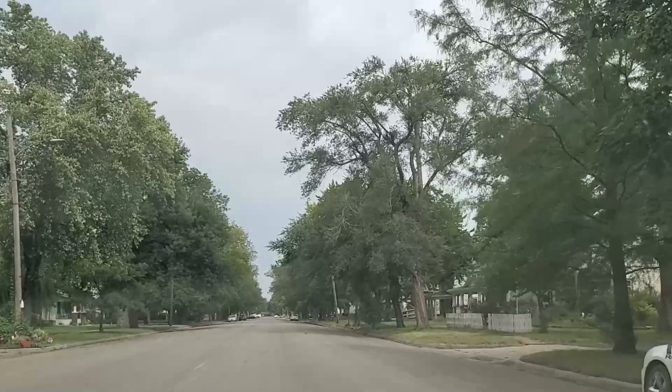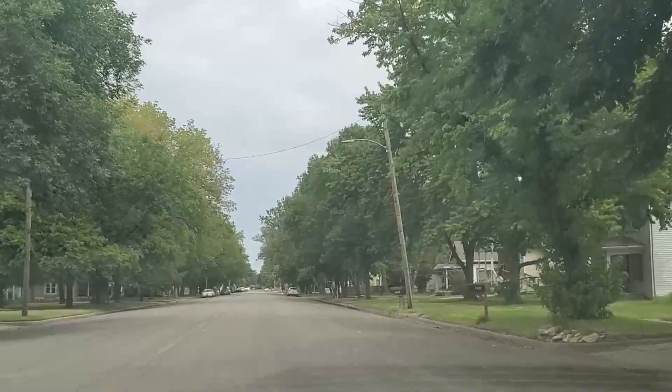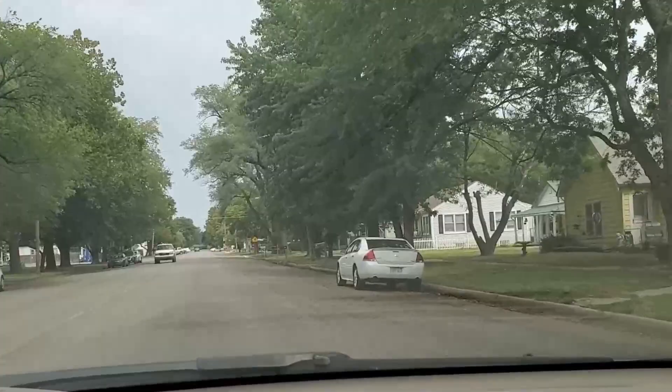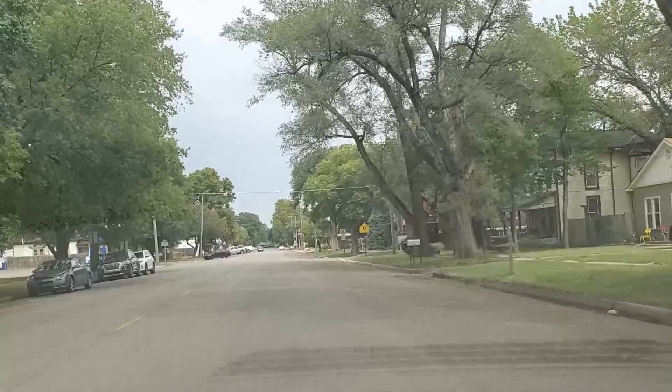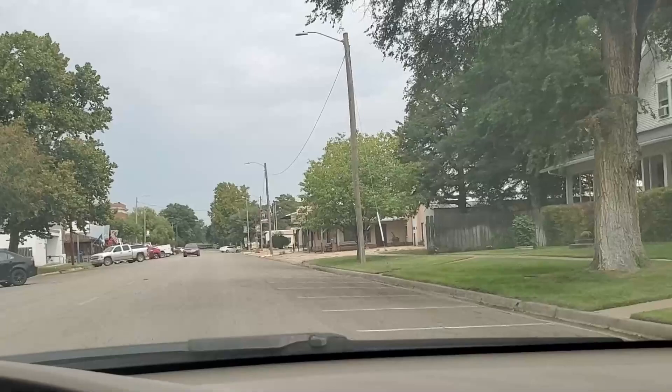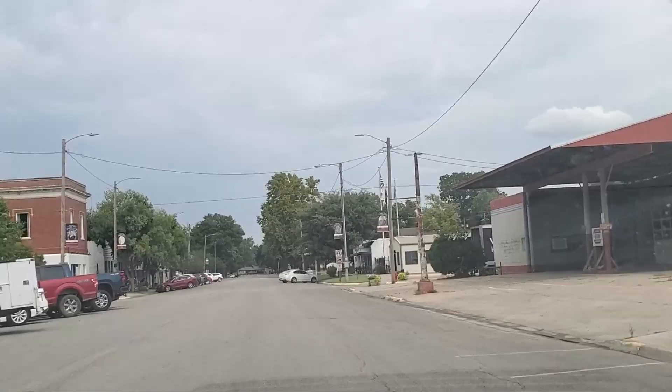So we're driving down here in Sedgwick. We're on Commercial Street heading into their business district. Small little town — like 1,700 people, what have you. Not a whole lot of amenities here. They do have a gas station and a small Dollar General, but we're in the business district here.